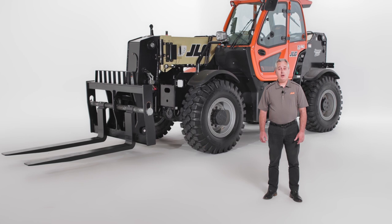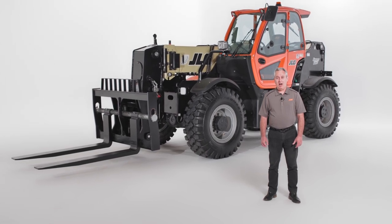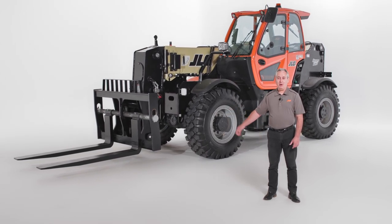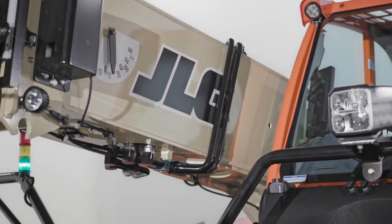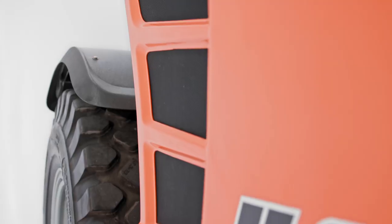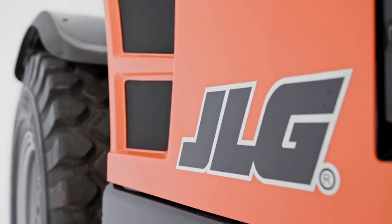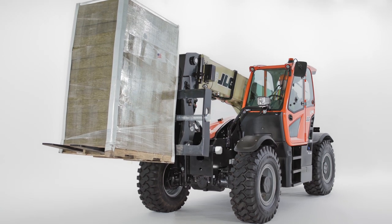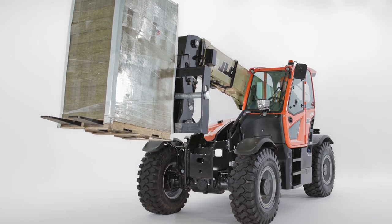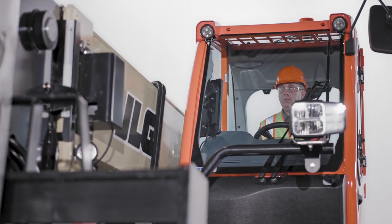Today, I'm going to show you the newest addition to our high-capacity line, the JLG 2733 telehandler. Telehandlers are frequently used in commercial and residential construction, but JLG high-capacity telehandlers were designed specifically for heavy-duty applications where they can deliver higher capacity and additional versatility, all at a lower acquisition cost than a wheel loader.